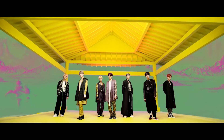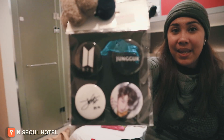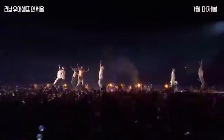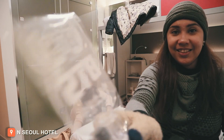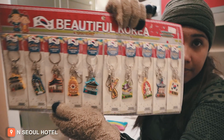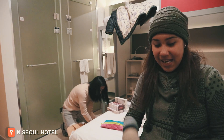BTS items and pins are here. I was looking for the BTS lightstick Version 2 and also Seventeen lightstick but they were sold out. We found a P-chain set and some magnets. There's really a lot of K-pop merchandise available.